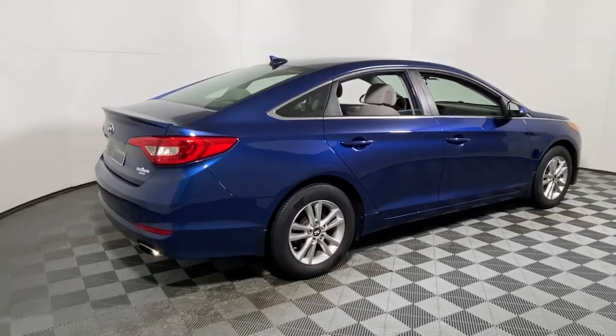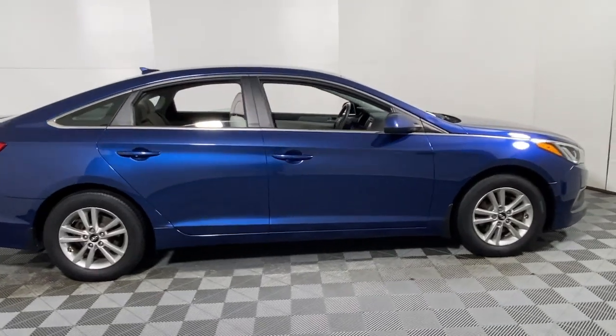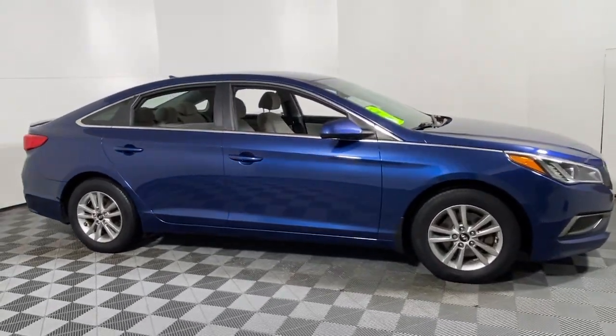Enjoy the view of this 2016 Hyundai Sonata. Get the best of quality, comfort, and convenience in this family-friendly Sonata.